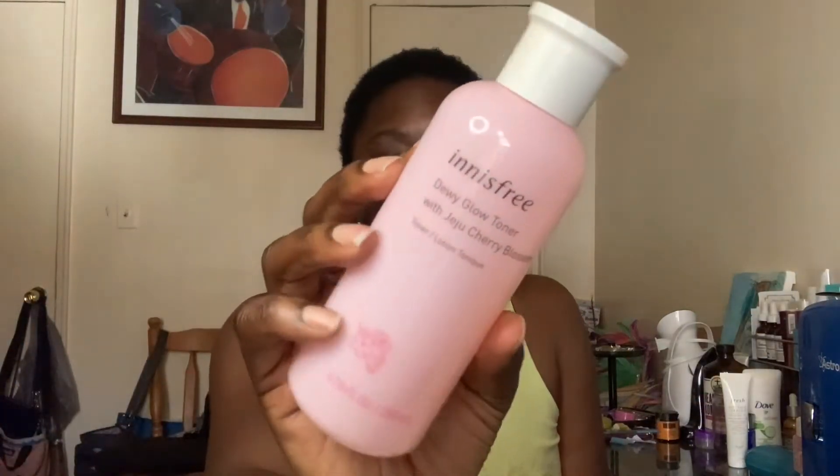Another one I like is Innisfree's Dewy Glow Toner with Jeju Cherry Blossom. I don't use this one as often, but if I'm going out or I just want a nice glow on my face, I use this. Toners are supposed to help balance out your skin and clean out everything else your cleanser left behind.